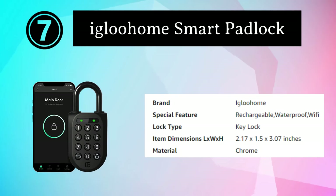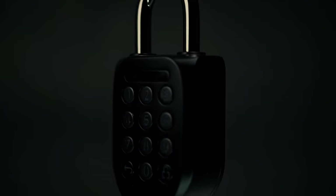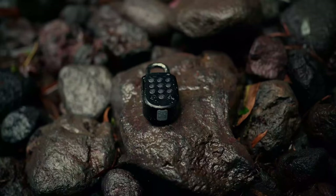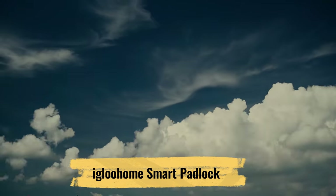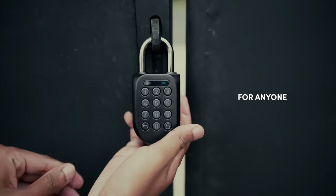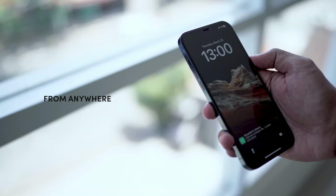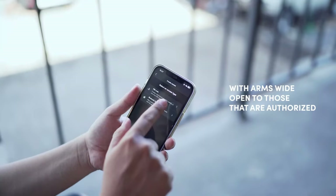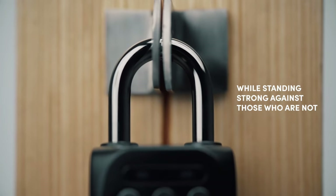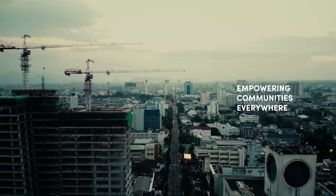Number 7: Igluhome Smart Padlock. The Igluhome New Smart Padlock 2 is a cutting-edge security solution that redefines how you protect your belongings, combining advanced technology with user-friendly features for unmatched convenience and security. You can use the Igluhome app on your smartphone to remotely lock and unlock the padlock from anywhere, granting access to trusted individuals with ease. It also supports PIN code access, ensuring you always have a backup way to open it. The padlock's durable construction is resistant to tampering and harsh weather, making it ideal for securing gates, sheds, lockers, and much more.